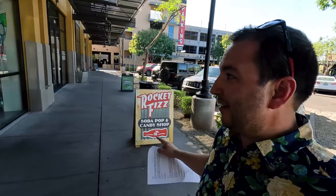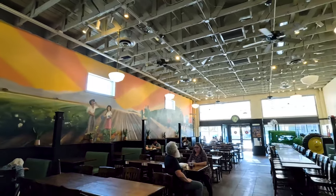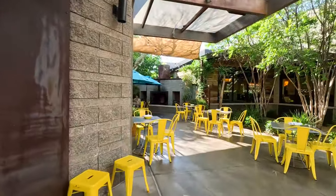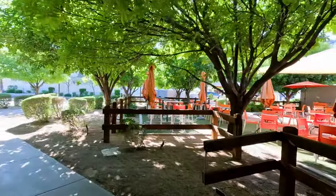Right here at Rocket Fizz, they've got every kind of old school candy you could imagine. Seriously, anybody from any age — whether it's your 90-year-old grandpa or a five-year-old — everyone's going to find something super cool in here. Joyride Taco is one of my favorite spots. Taco Tuesday, of course — cliche but true. Their menu is amazing. They've got indoor and outdoor seating, and when it gets warmer, you can be in the misters or in the shade. They've got a bunch of trees, it's shady — it's awesome.